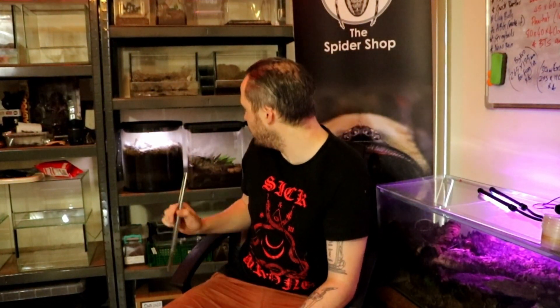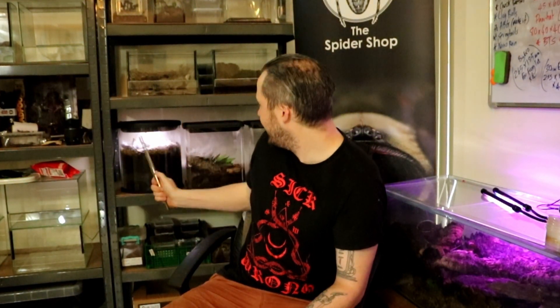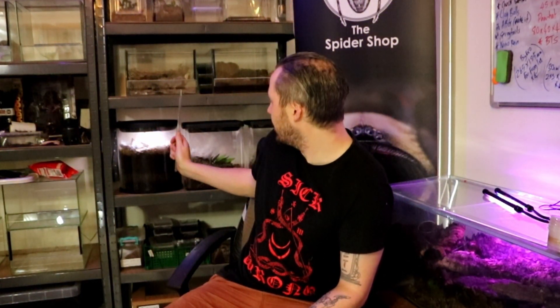There we go, she's back on the shelf. Again, if you like what I do on the Spider Shop channel, hit the subscribe button, and head over to Arachnotube and subscribe on that too. These guys are mint and every keeper should have one in their collection — but again, watch your fingers. Stay safe, take care.